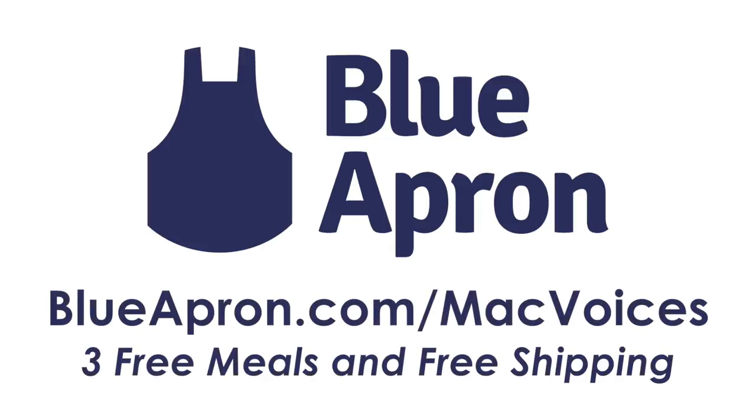Mac Voices is sponsored by Blue Apron. Blue Apron makes home cooking more accessible by delivering fresh ingredients and recipes to your door in just the right quantities. They deliver, you prepare, and you and your family enjoy amazing meals together. Visit blueapron.com/macvoices to get your first three meals free with free shipping, and start cooking.